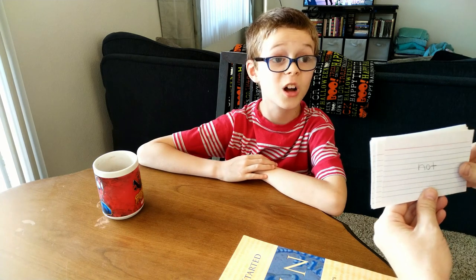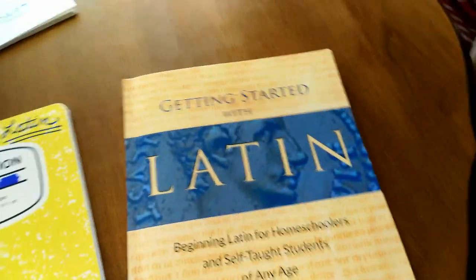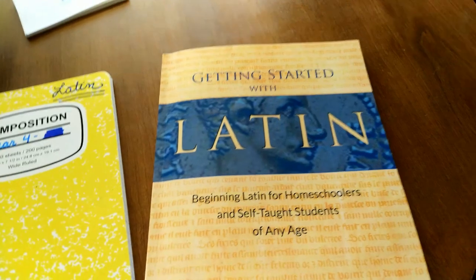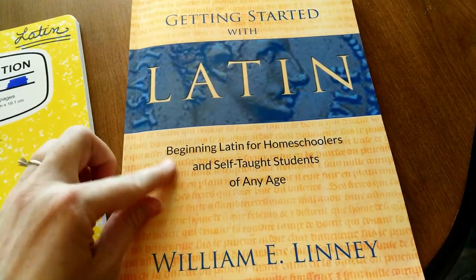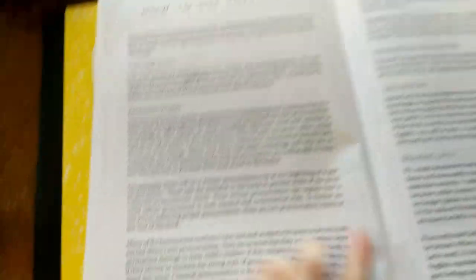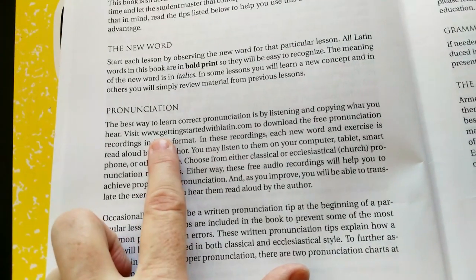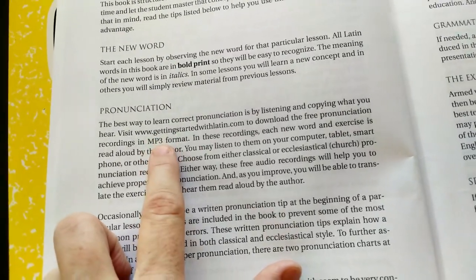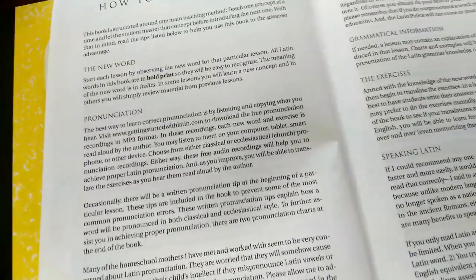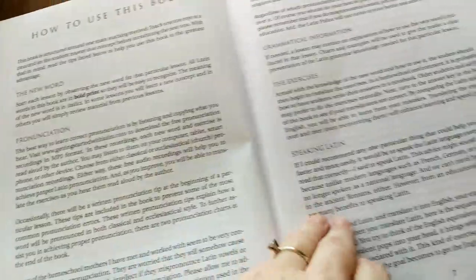Here is the book we use after reviewing our flashcards. It's called 'Getting Started with Latin: Beginning Latin for Homeschoolers and Self-Taught Students of Any Age' by William E. Lenny. In the directions page it tells you that you can go to www.gettingstartedwithlatin.com and there are mp3s for every lesson. When we start the lessons I open up my phone and we listen to the pronunciation of the new word.